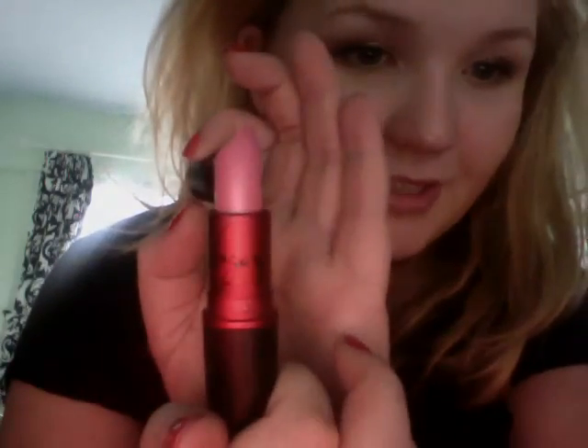Then I got something from Benefit that I've been wanting to try — this is the Pocket Pal, so it has Benetint and a clear gloss. Another lip product I bought myself is Viva Glam Gaga. The shop assistant said it was sold out but she actually had one left, so yay! I still want Cindy though.